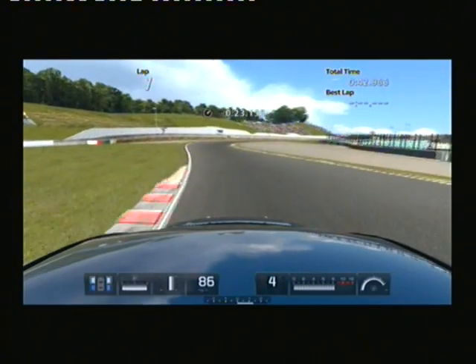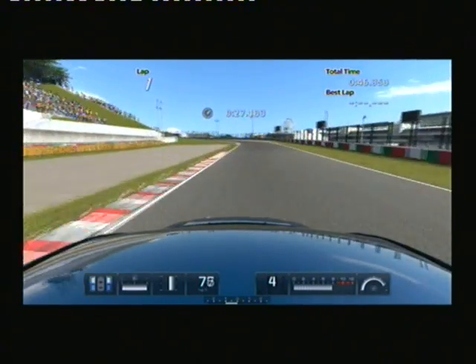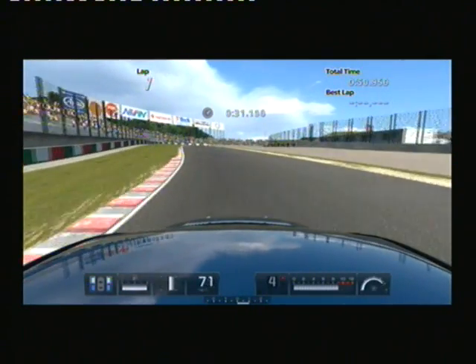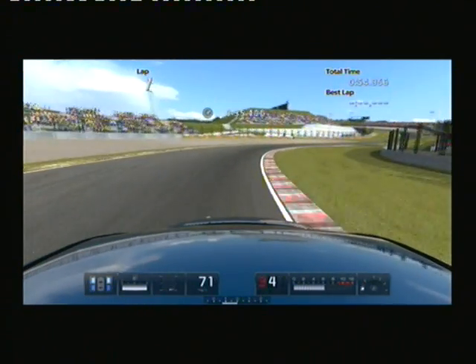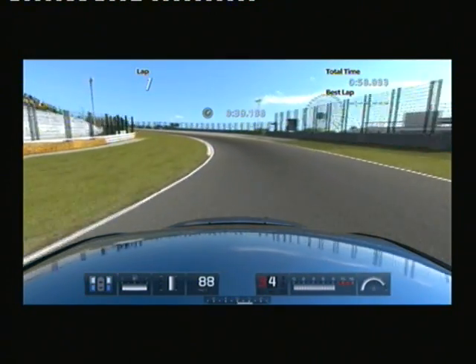And here we go into the next corner, braking down into 4. He keeps it in 4 — oh no, 3. He doesn't know what he's really doing with those gears. He's just throwing the car into the corner and watching smoke pour out of him. Those tires are probably dying by now. He's still in 4, smack down into 3, into 4. He's flat out into the next corner.